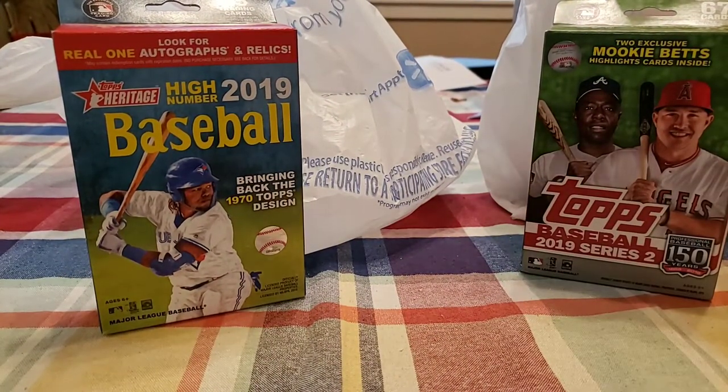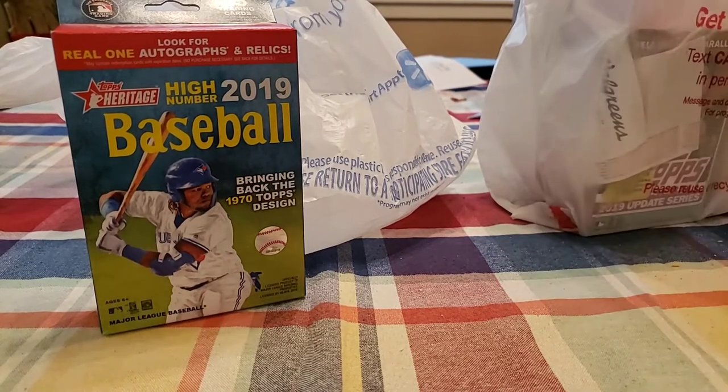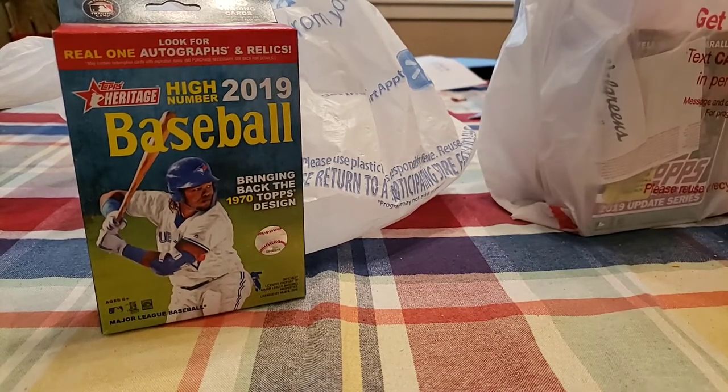So there's the first pack and we got a nice hit with the auto. Can't say it's a huge hit, but anytime you get an auto off retail it's pretty nice — that is pretty sweet.